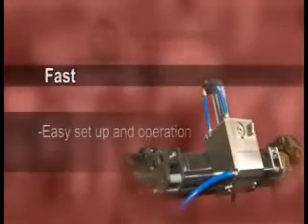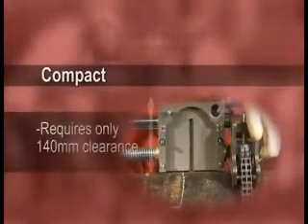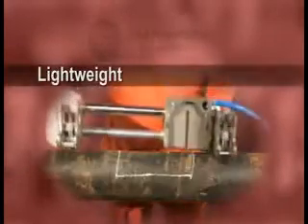Fast — easy setup and operation, approximately 30 minutes per window. Safe — no sparks, fully enclosed blade, dead man's handle, CE approved. Compact — requires only 140mm clearance. Lightweight. For more information.